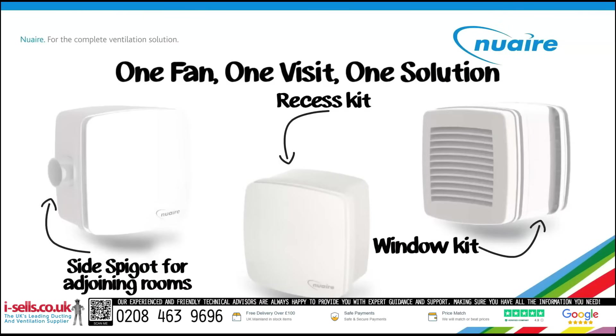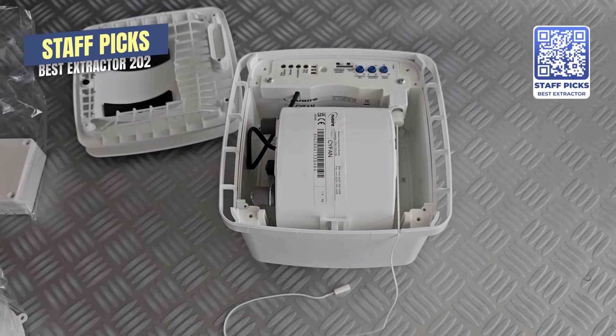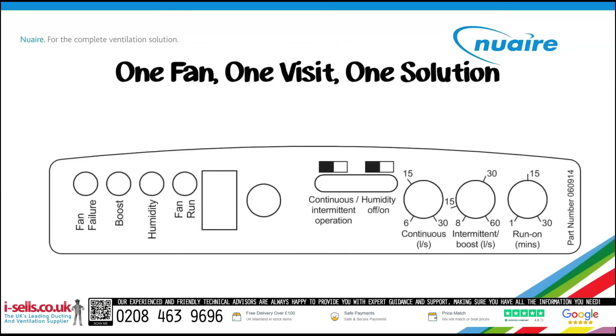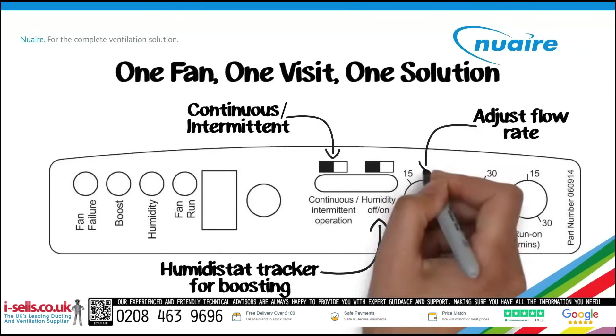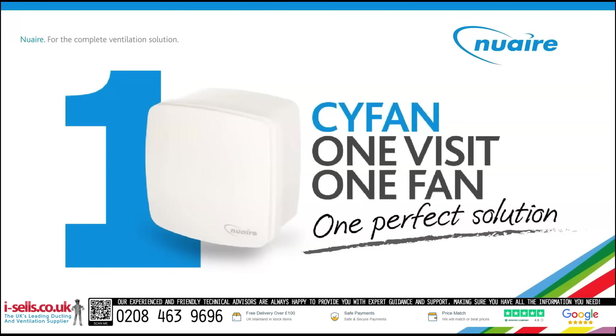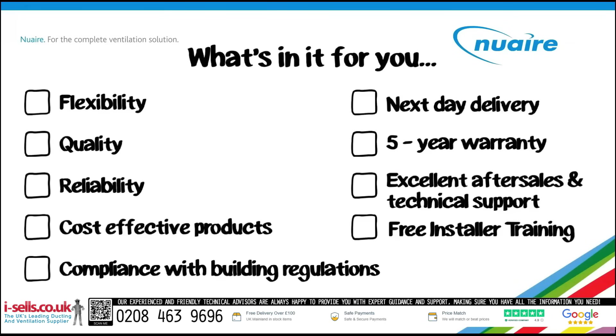Installers love it because it can go on the wall, ceiling or even in a window. It can run at 230 volts or convert to 24 volts for splash zones. It's filterless, easy to maintain and built with multiple modes: continuous, intermittent, humidity tracking and timers. And with a 5 year warranty, it's built to last. The Sci-fan is the one-fan solution that covers every type of installation. If you need maximum airflow and flexibility, this is the unit that delivers.